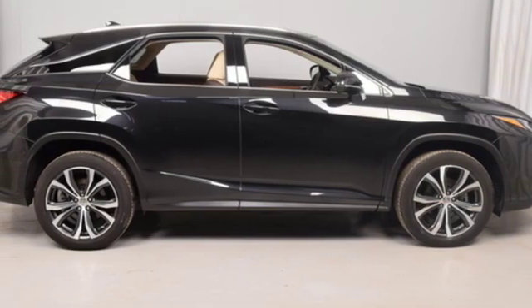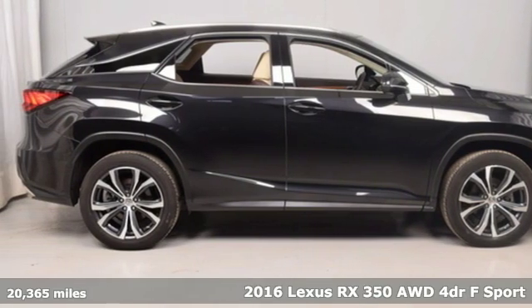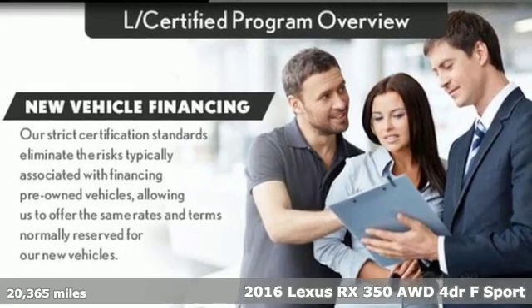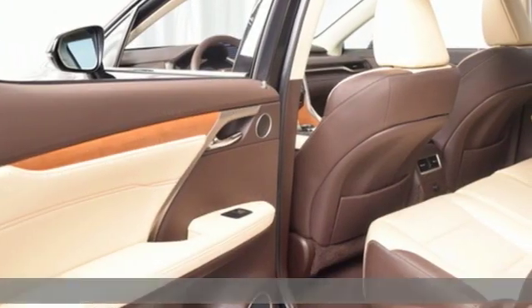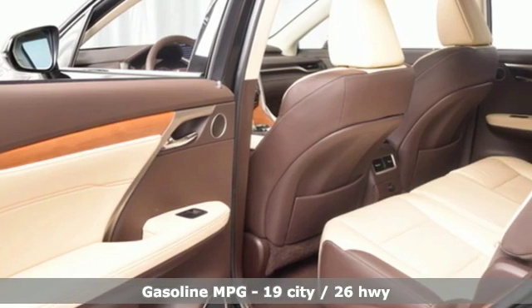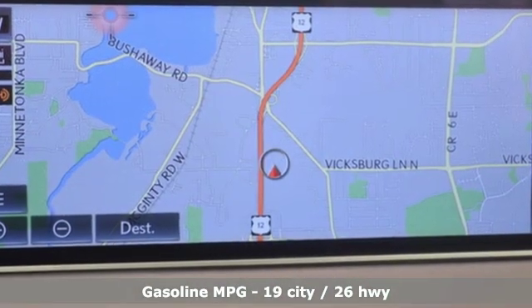Here's a 2016 Lexus RX 350. This RX 350 is sophistication sharpened and luxury transformed. The untamed elegance will take you away. It comes with all the amenities you need.